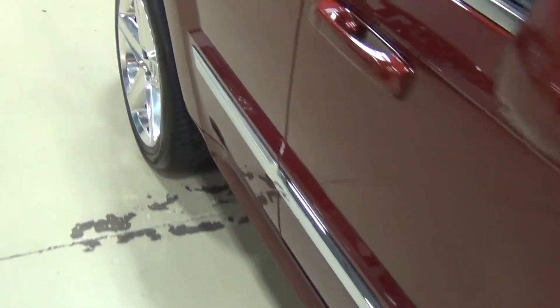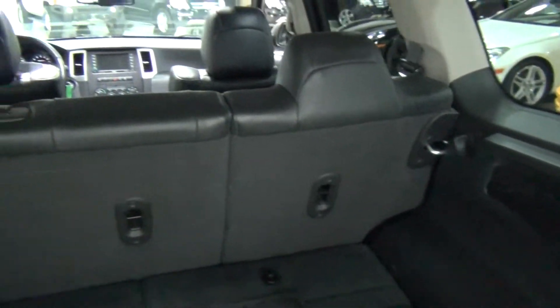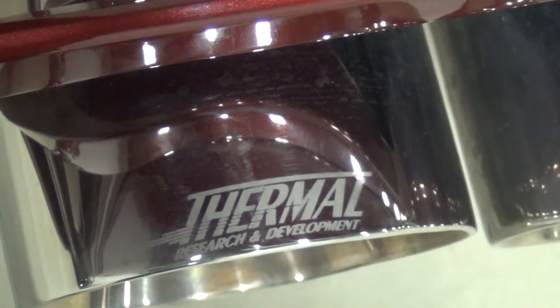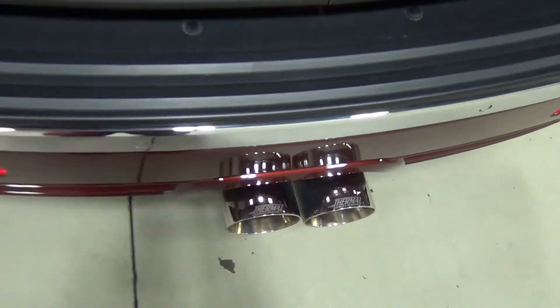I'll show you the rear of the vehicle. As you can see they have a full set of mats back here. The vehicle smells great — there's no pet smells, pet odors, no smoke smells. Very clean. There's no tears or stains or anything like that, just very very nice. Can you see the exhaust right here? Thermal Research and Development exhaust — that is gorgeous. And you can tell from the way it sounded earlier, it sounds amazing. It's got a great sound to it.